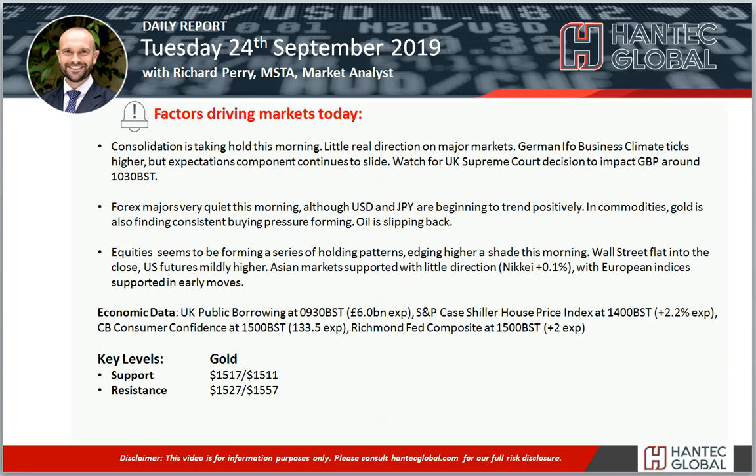Welcome back to my daily report market analysis videos with me, Richard, market analyst at Handtech, on Tuesday 24th of September.